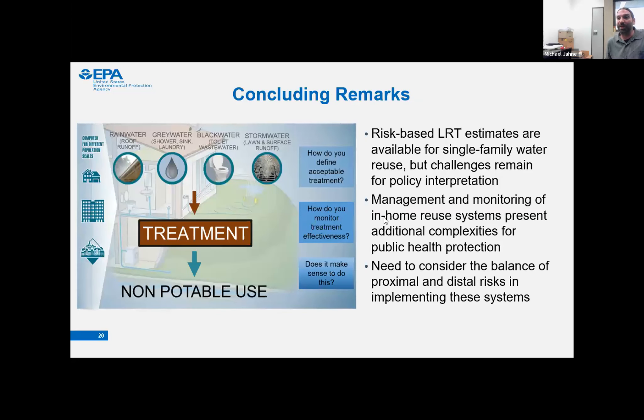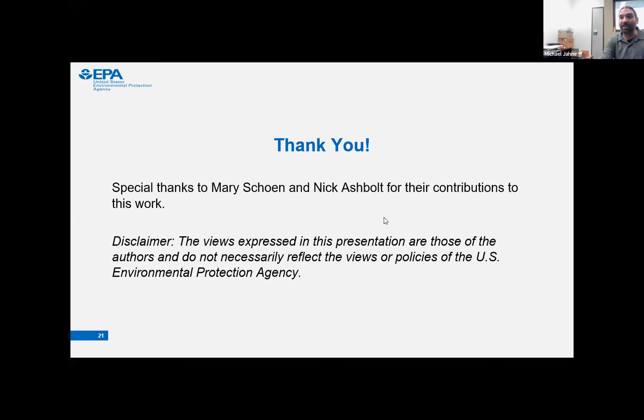In concluding remarks: risk-based LRT estimates are available for single-family homes, but challenges remain for their policy interpretation and practical application. Management and monitoring of in-home reuse systems present additional complexities for public health protection — these are systems in someone's house, and people can fail to maintain them, which could have significant health impacts. We also need to consider the balance of proximal risk when implementing these systems. Thanks to collaborators Mary Shane and Nick Ashbaugh.